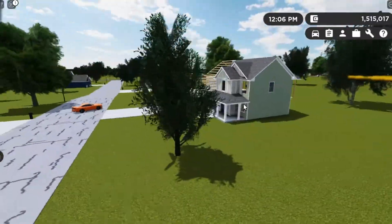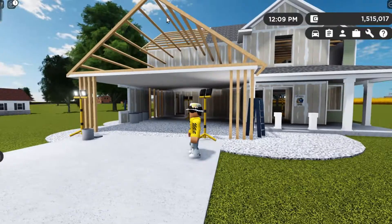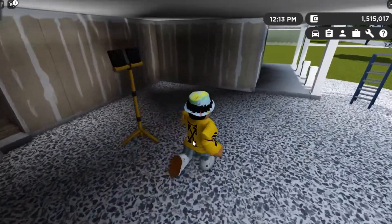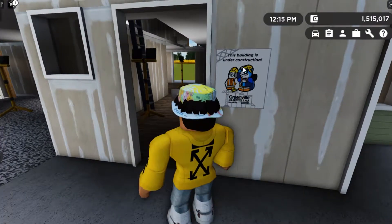I probably won't do another one until the update comes out. But anyways, you can see all of the windows are missing and all of the pillars and the roof. The house is completely framed out. This is probably going to be the garage area, and then of course you have your porch over here. You can see this building is under construction.